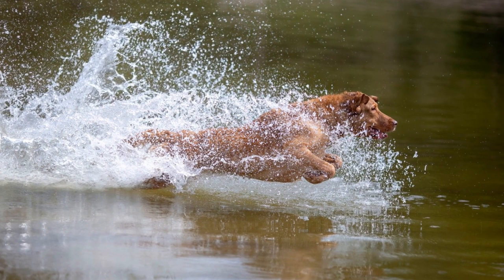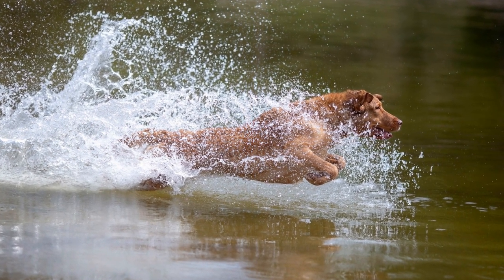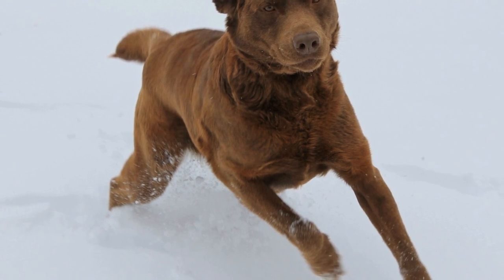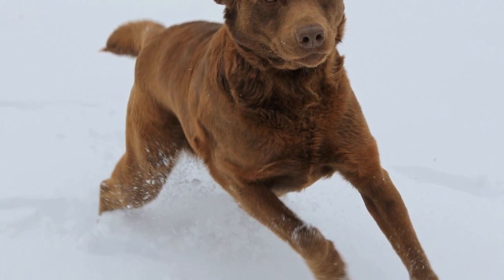So, if you're looking for a versatile hunting companion that can excel in various terrains, consider the Chesapeake Bay Retriever. With their unique combination of physical attributes, hunting skills, intelligence, and loyalty, they are the perfect fit for any hunter's adventures in the great outdoors.